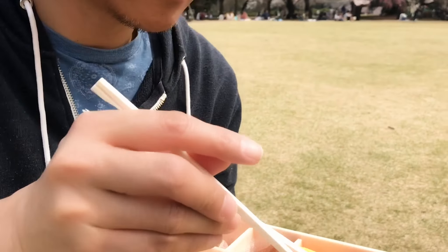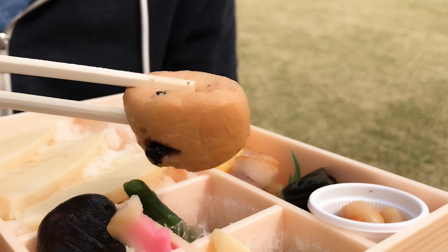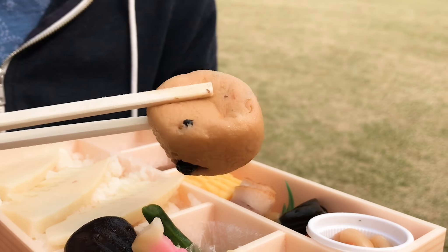Really nicely seasoned in a dashi sauce. Right here we have ganmo — this is also made of tofu, but it's tofu with assorted vegetables, and this is simmered in a soy sauce broth, I think.